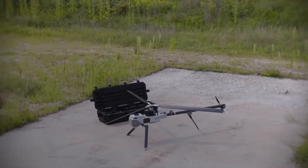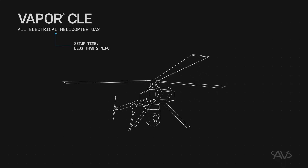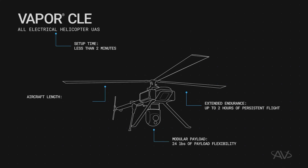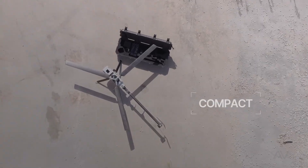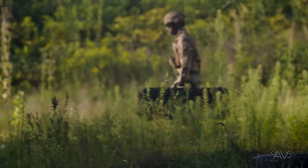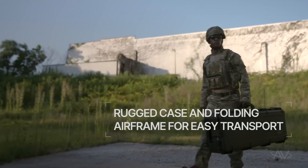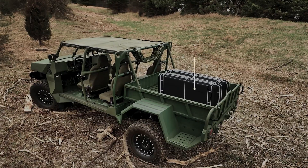The Vapor-CLE is a revolutionary electric helicopter UAS developed by Northrop Grumman, built to redefine aerial performance. Powered by a quiet electric propulsion system, it delivers zero emissions, longer flight times, and minimal maintenance. Its modular design supports cameras, sensors, and communication systems, making it perfect for surveillance, defense, and commercial missions.